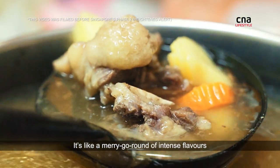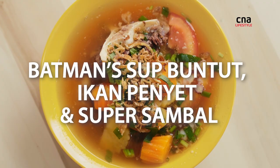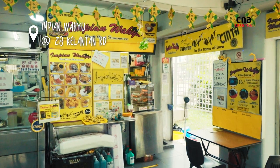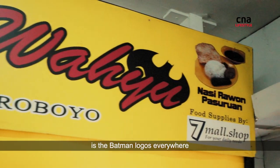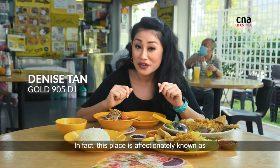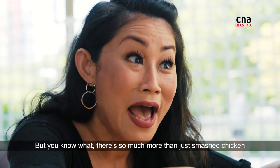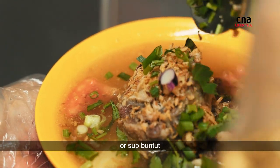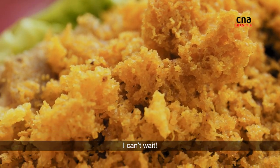It's like a merry-go-round of intense flavors. The first thing you'll notice about the owner and this stall in Kelantan Road is the Batman logos everywhere. This place is affectionately known as Batman Ayam Penye. But there's so much more than just smashed chicken, like their best-selling oxtail soup or soup buntut, and their ikan penye or deep-fried whole fish. I can't wait.